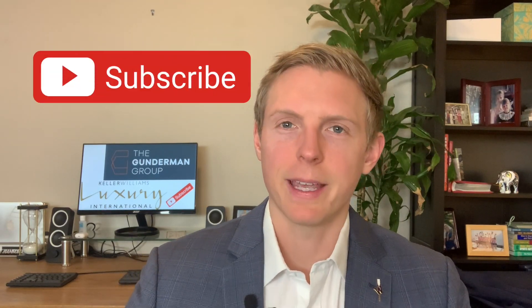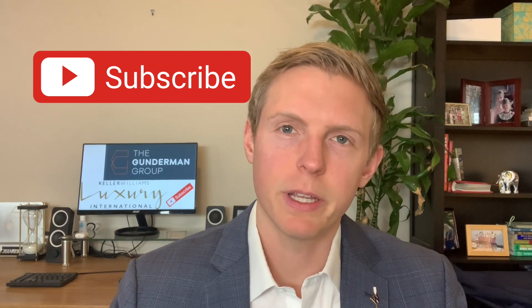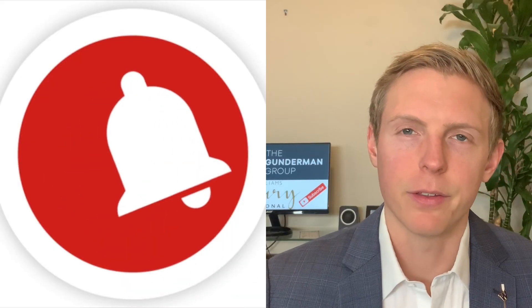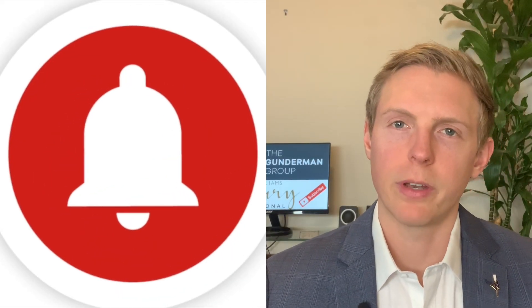If you get value out of this, please consider giving me a thumbs up on the video and subscribing to the channel, because I'm going to be putting out weekly content just like this to keep giving you resources and education on the buying and selling process here in the East Bay, so you can have the most knowledge and information possible to make the best decisions.